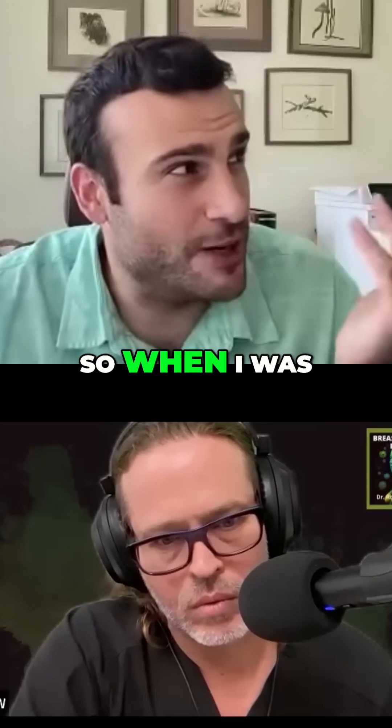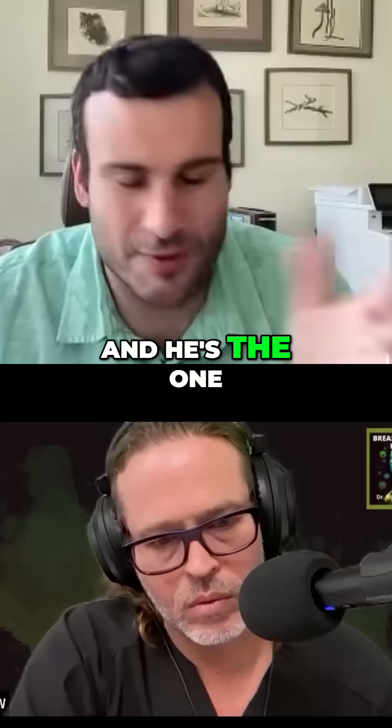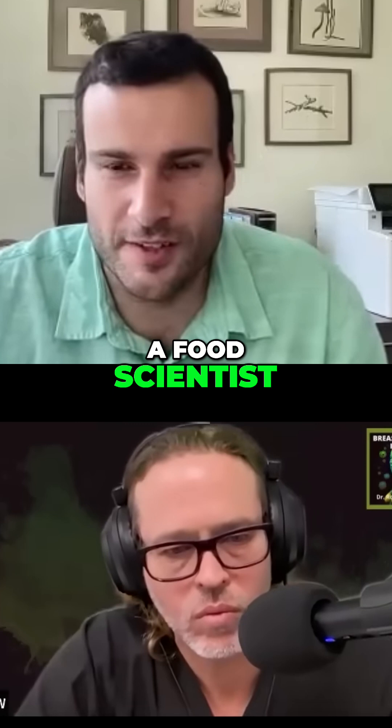I'll tell you a story. When I was doing my undergrad, I went around and I met this crazy guy. He's the one who gave me that adage, 'inch by inch, life's a cinch.' I went in and I was like, hey, I'm interested in being a food scientist.